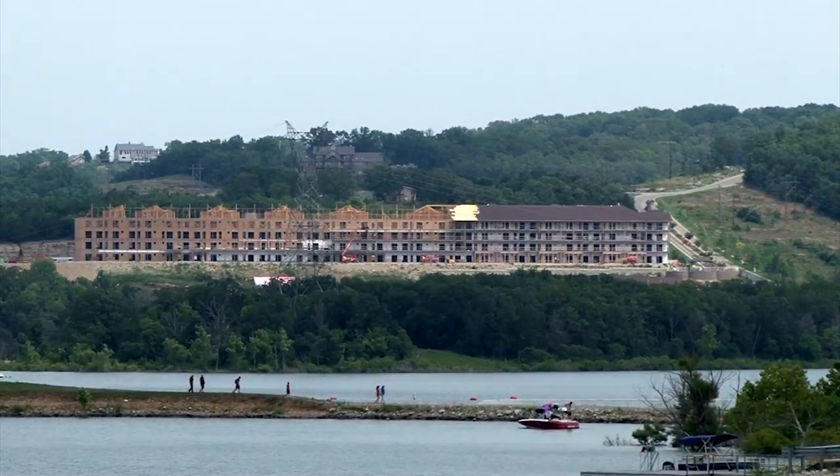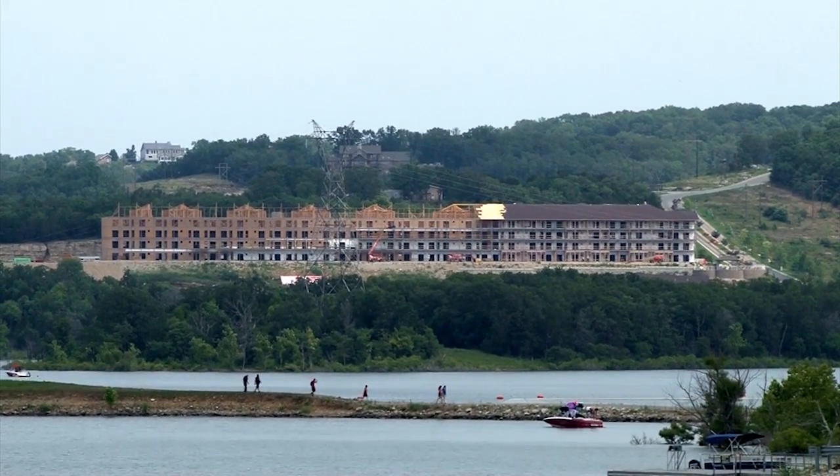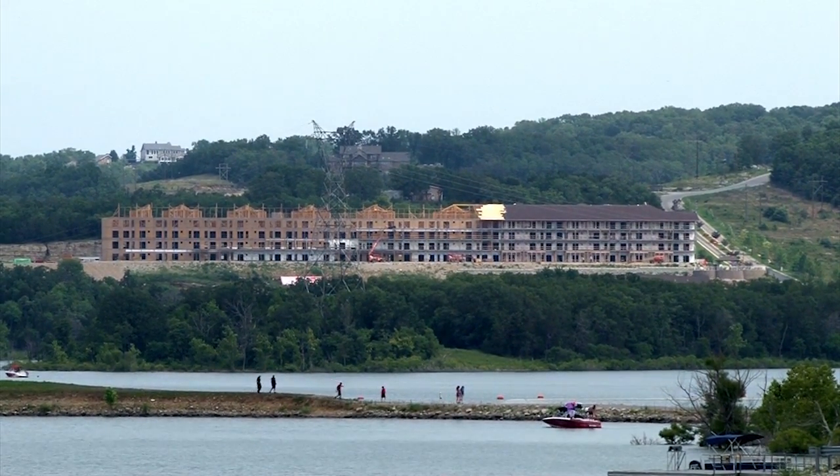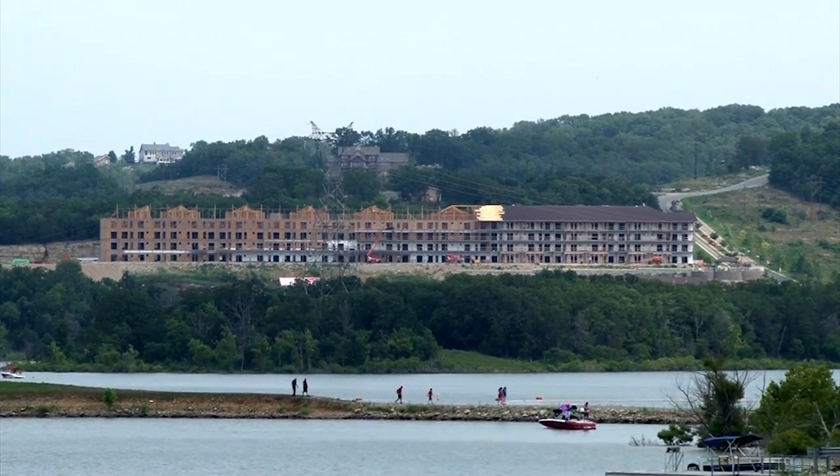After the Master Plan revision is finalized, we will lift the moratorium we now have on shoreline management requests. Once funding is available, we will update the shoreline management plan to reflect the changes from this Master Plan revision.